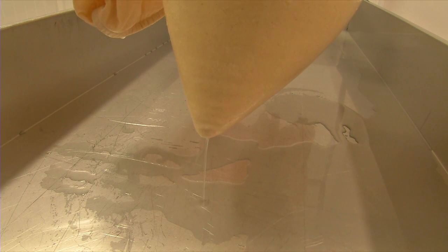Lots of companies thicken with creams, milk powders, gelatin — ours is absolutely authentic, whole milk, nothing else added.